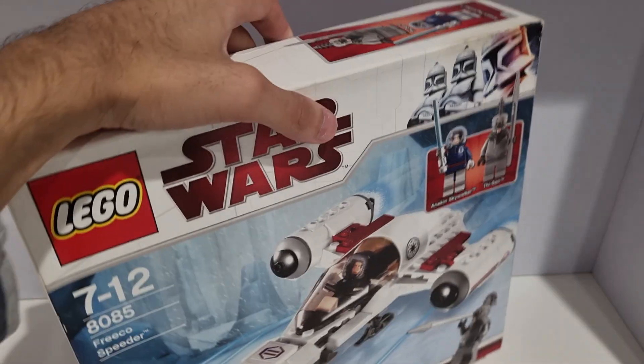Hello everyone and welcome back to my channel. This is going to be a whole video — I bought a 2010 Lego set which is a Star Wars set, and it is the Freeco Speeder.